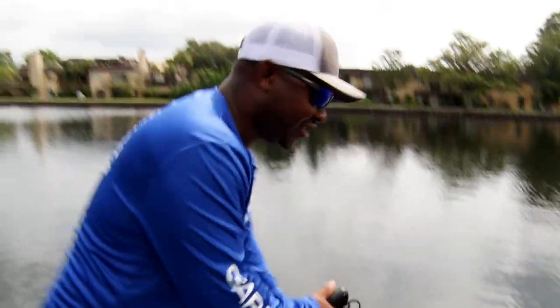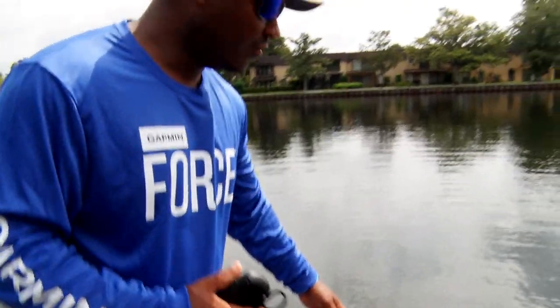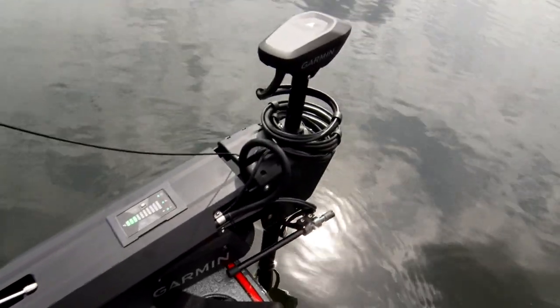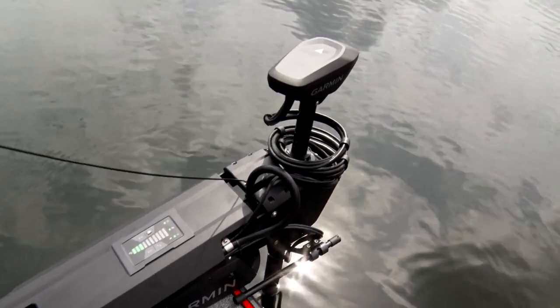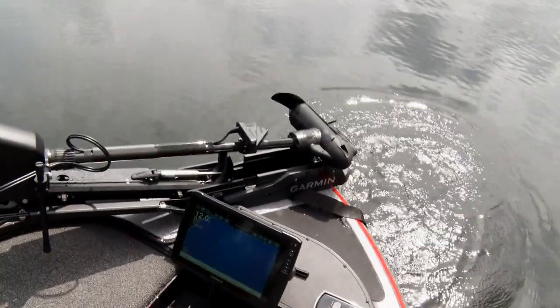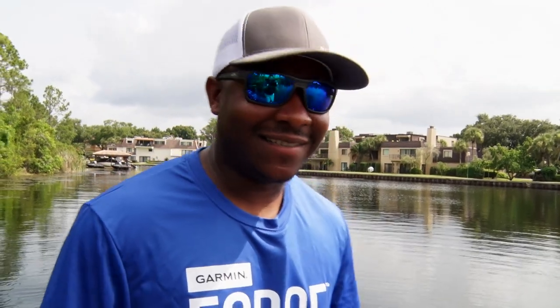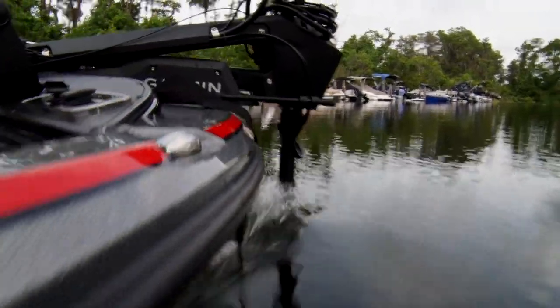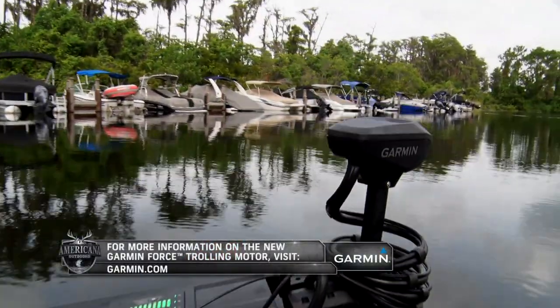Last but not least, the stowing feature. You can set this trolling motor to automatically stow to the inside or the outside. I'm simply going to stow this trolling motor and it's going to take care of itself just like this. Don't have to worry about jamming up wires or anything like that — I simply stow my trolling motor and I'm ready to head to the next spot. The Garmin Force is definitely a trolling motor you're going to need to check out for your next boat.